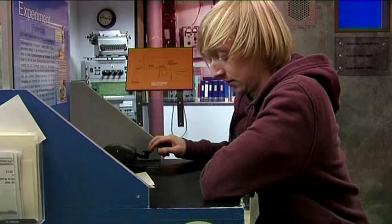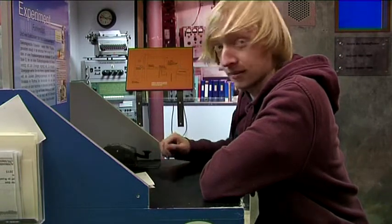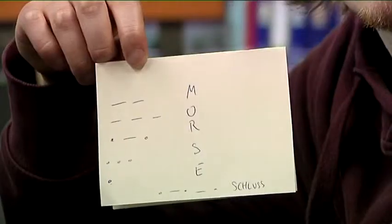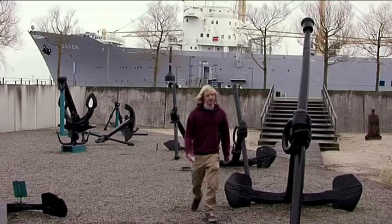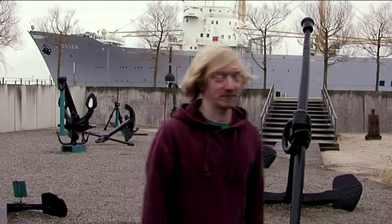Früher gab es keine Handys oder Internet auf den Schiffen. Dafür aber eine andere Art Nachrichten zu verschicken: Morse. Wenn das nicht mal cool war. Ich habe richtig viel gelernt und wir sehen uns das nächste Mal.